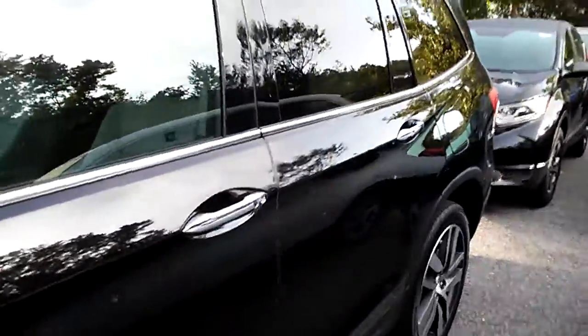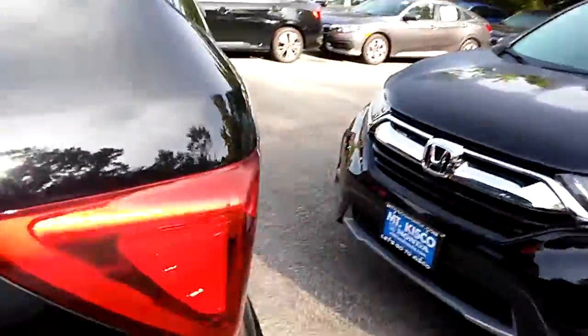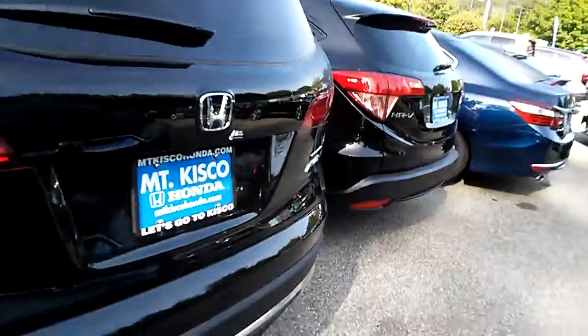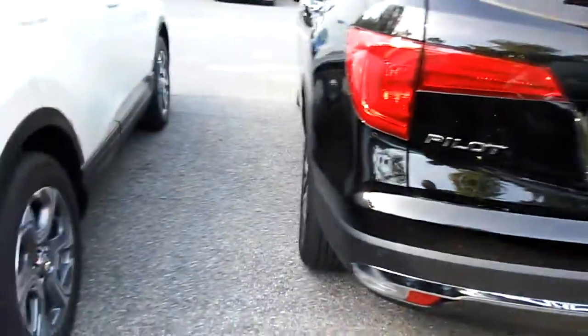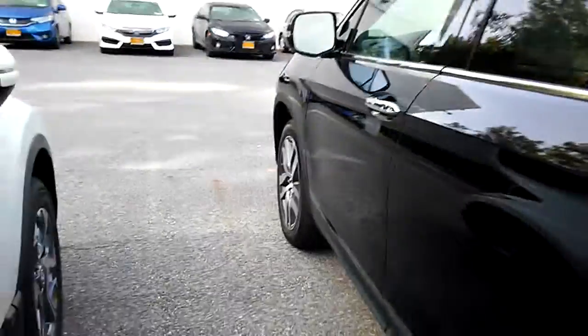It also has Bluetooth streaming audio. What I'm showing you now is a touring package, so it has the roof rails and extra items like the DVD and navigational system. It has a backup sensor and a forward sensor — these are things that are added for the touring package because it is close to the top of the line model.